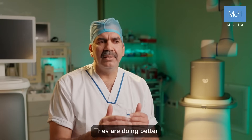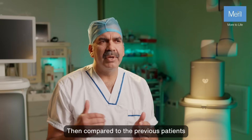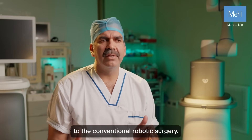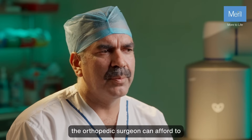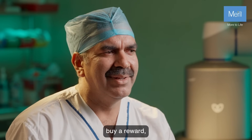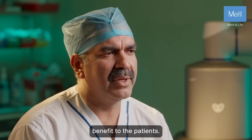Our patients are doing better after robotic surgery compared to previous patients who were subjected to conventional surgery. So if an orthopedic surgeon can afford to buy a robot, then he should definitely purchase it and pass on the benefit to the patients.